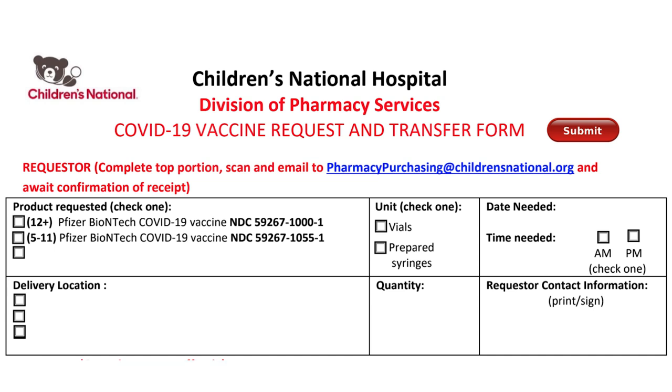Now we will go over the documents needed for compliance with COVID. In order to participate in the COVID vaccine services, you will need compliance documents in order to participate with pharmacy. The first document will be the COVID-19 vaccine request and transfer form. This form is how you order your vaccine vials from pharmacy directly to your clinic site. The first box at the top left is the product requested. You will choose whether you want the 12 plus product or the 5 to 11 product. Please be mindful because there are two Pfizer products and you want to choose the correct product for your clinic.